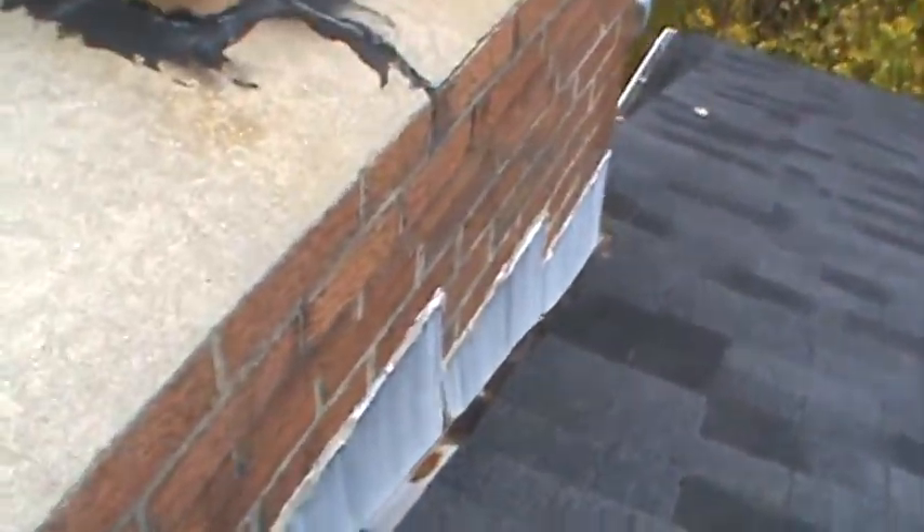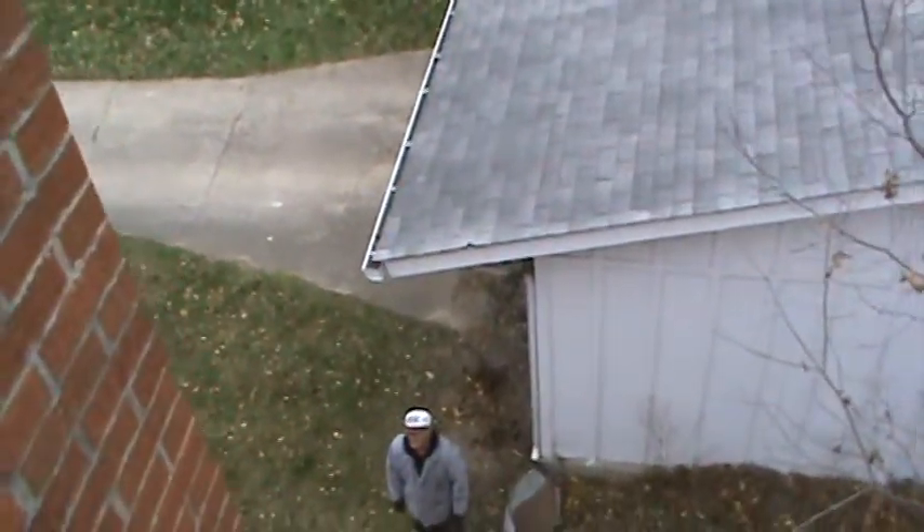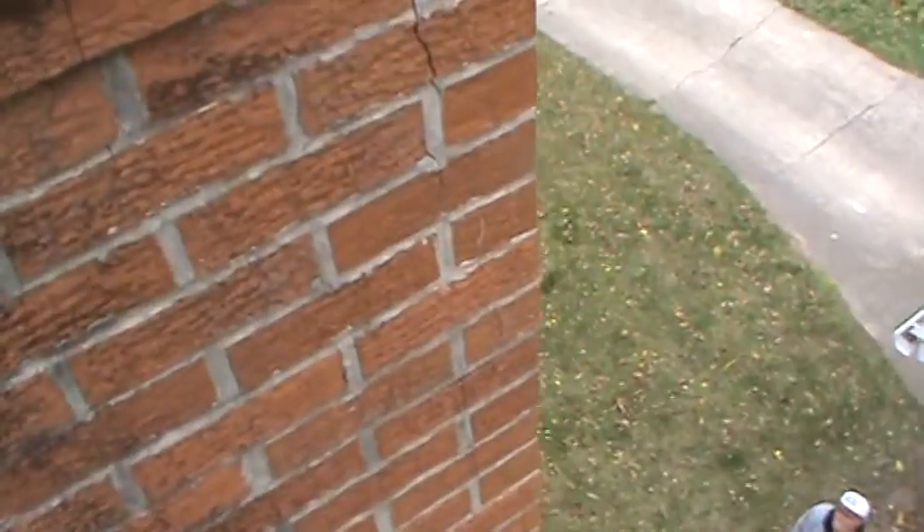And that's the status. To prolong this, I would seal this top, tuck point the chimney to keep the water out of it, and put sealer on it. That's the best you can do to prolong it.